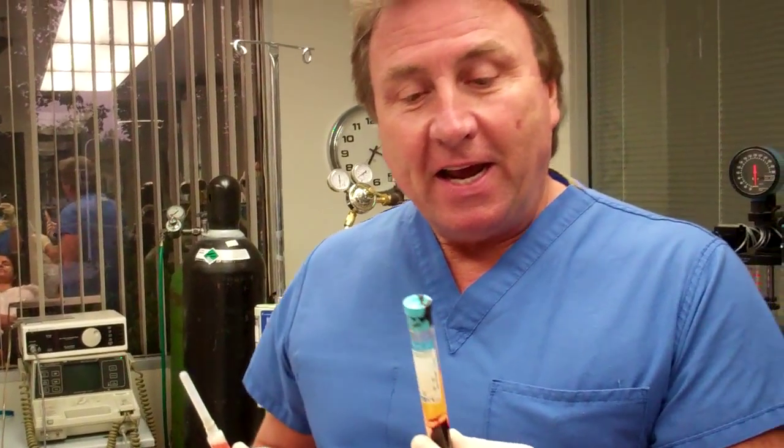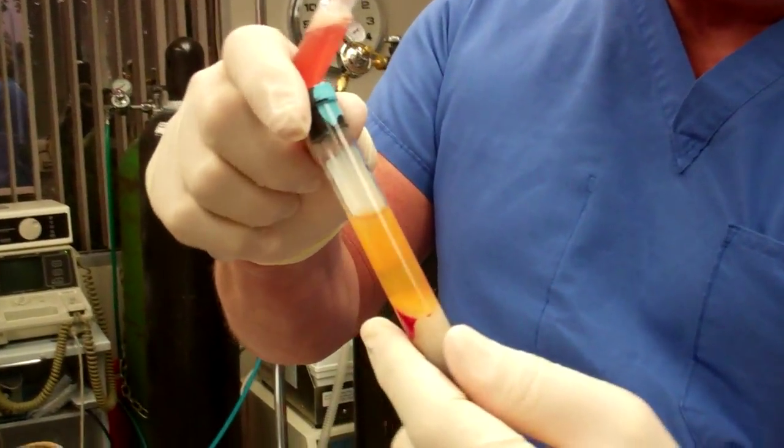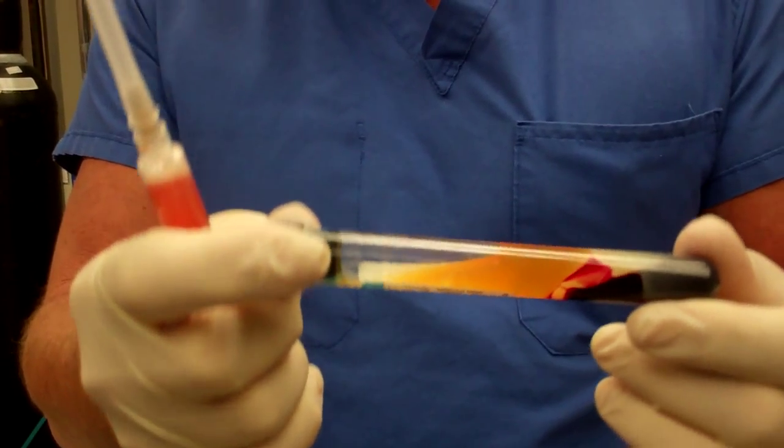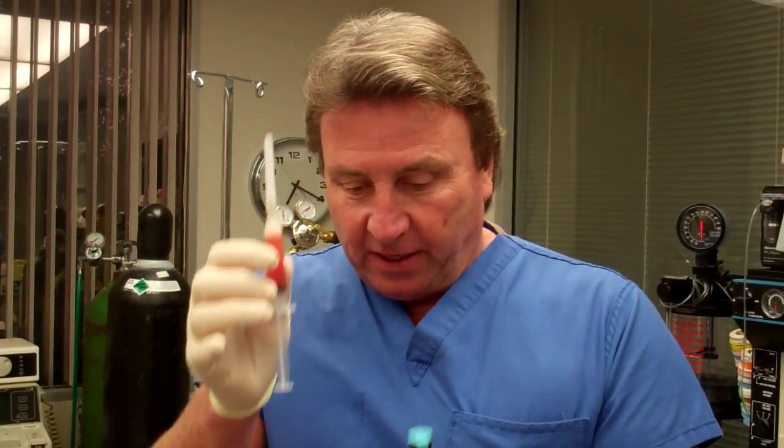Today what we're going to do is use PRP — this is platelet-rich plasma right here. We just take some blood from our patient and spin it down, and then it has fibrin, platelets, and plasma in here, which has lots of natural body proteins in it for healing. I've already pulled it out, and this is what it looks like in a syringe.